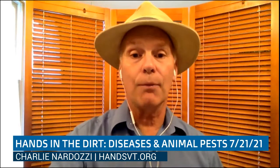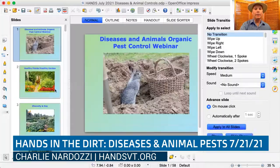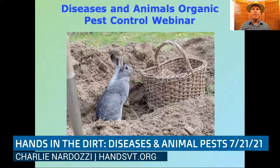Without further ado, I'll dive into my presentation about diseases and animal pests in your garden. If you watched last month's June HANDS in the Dirt workshop, you know I talked about insect pests. If you missed that one, they're all archived on the HANDS website back to February — you can binge watch them. This month I want to talk about diseases and mostly about animals, because those are problems most gardeners face.